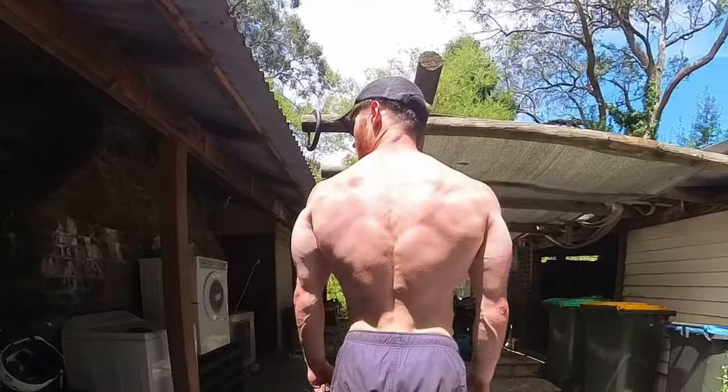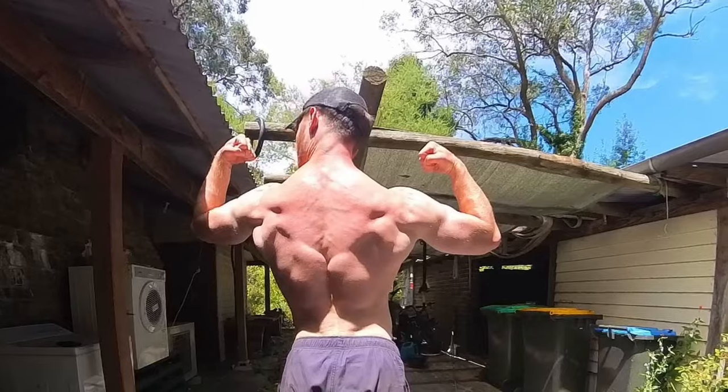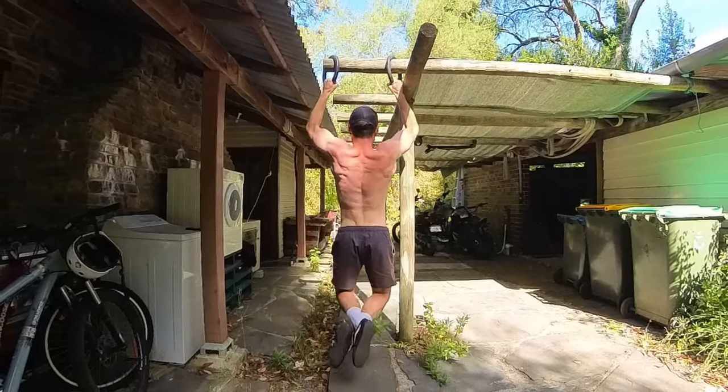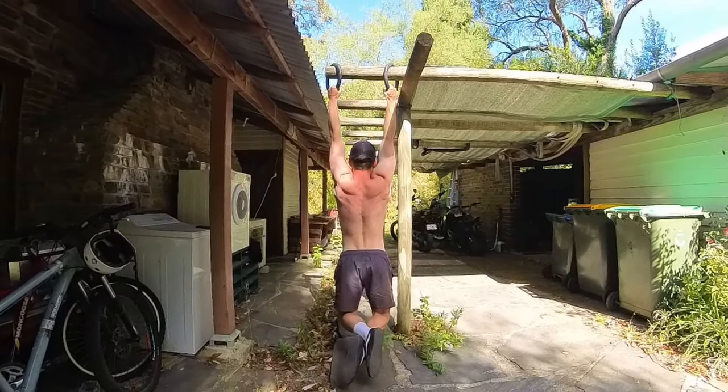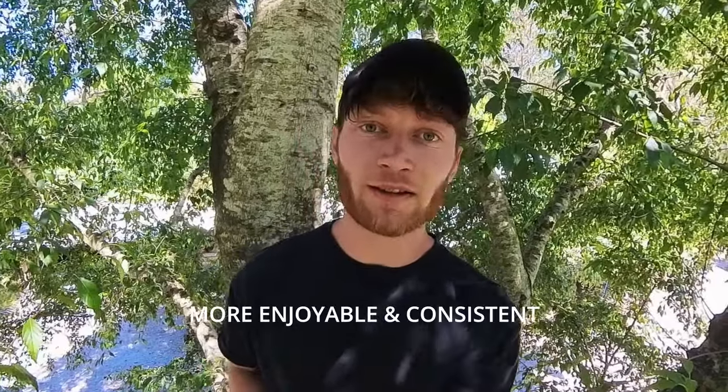In my personal experience, this has improved both the appearance of my back through increasing size and symmetry, as well as athletic performance. Reducing variables and focusing on just improving this one area made progress easy and measurable to track, and thus training became more enjoyable and consistent.